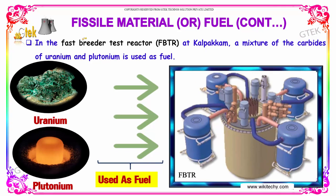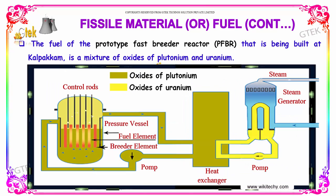In the fast breeder test reactor at Calpacum, a mixture of the carbides of uranium and plutonium is used as fuel. The fuel of the prototype fast breeder reactor being built at Calpacum is a mixture of oxides of plutonium and uranium.